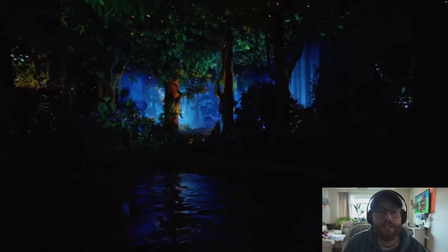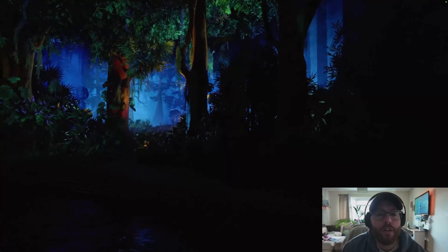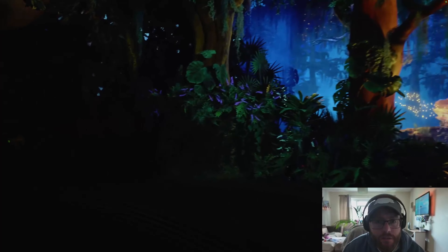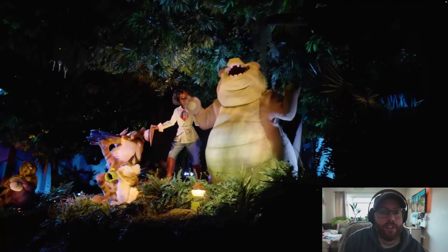First look at screens — I hate screens, get them out of the ride. It looks like we've got some fireflies on the screens. The kids are gonna love it though.